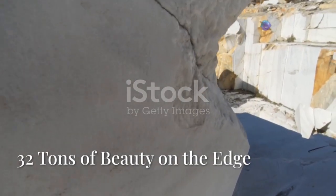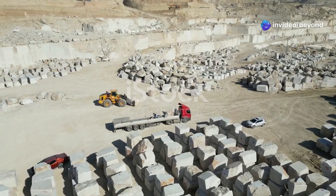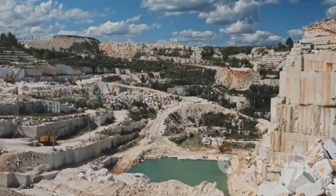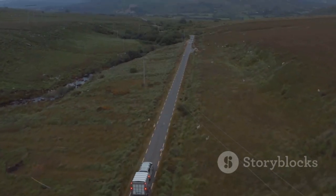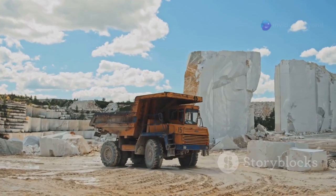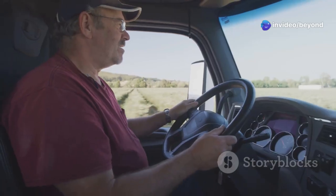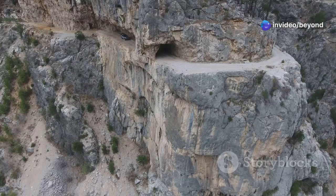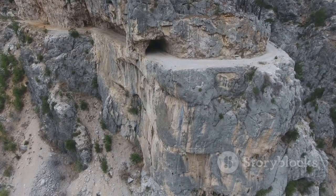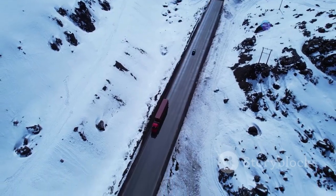Hold on tight as we journey to Kara's Capraia Quarry, where 32 tons of pristine marble are about to embark on a perilous journey. Extracting these massive blocks is only half the battle — getting them down the winding mountain roads is where things get really interesting. We're talking about trucks pushed to their absolute limits, relying on advanced braking systems and the steady hands of experienced drivers. One mistake could send tons of precious cargo tumbling down the mountainside. It's a high-stakes game of skill and precision where every turn is a test of nerves.